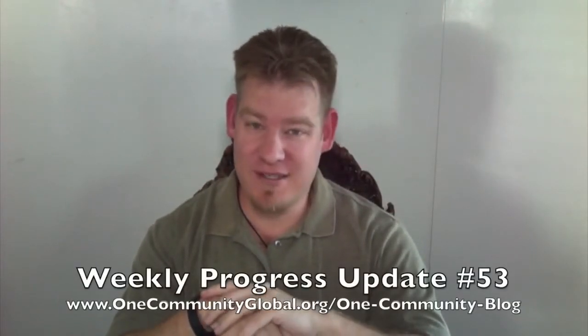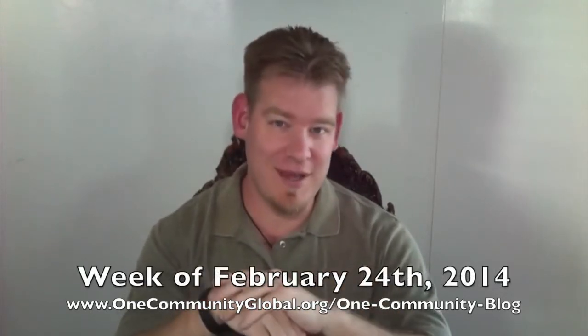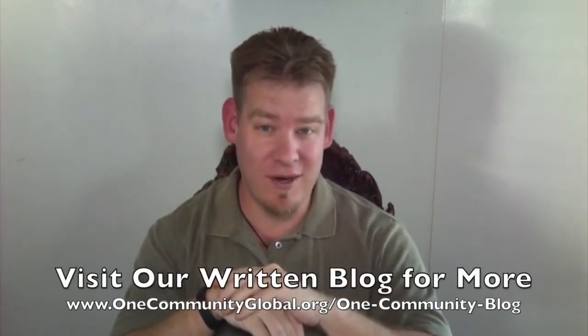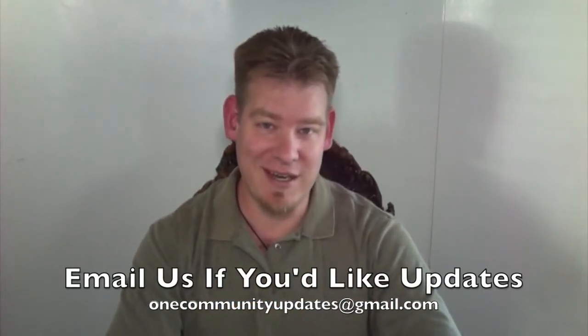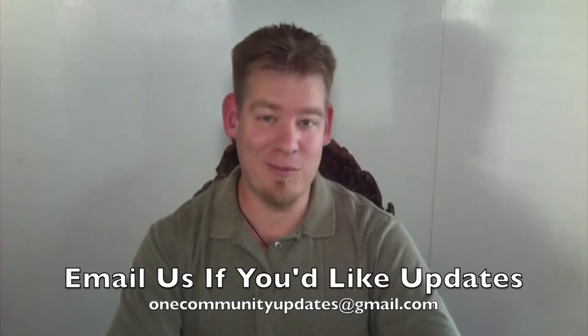My name is Jay Sabel and I'm the Executive Director of the One Community 501c3 non-profit organization. This is our weekly update number 53, covering our progress and the team's progress for the week of February 24th, 2014. As always, if you'd like more information, complete links, more images, and more details, visit our written blog where you'll find all those details. If you would like a weekly email every time one of these updates comes out, please send an email to onecommunityupdates@gmail.com and we will add you to our email list. Let's jump into the updates.